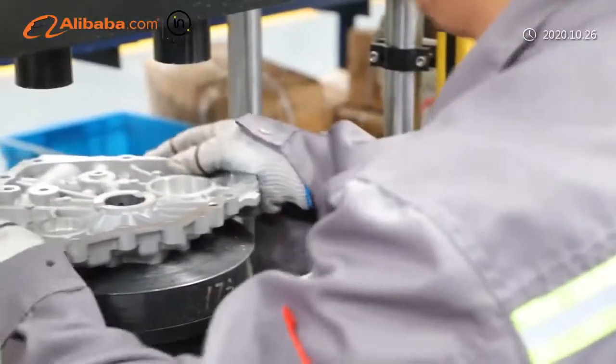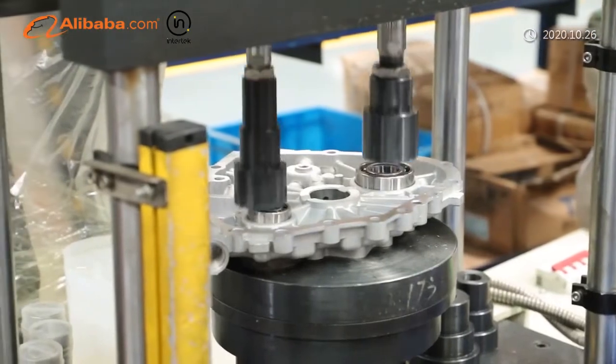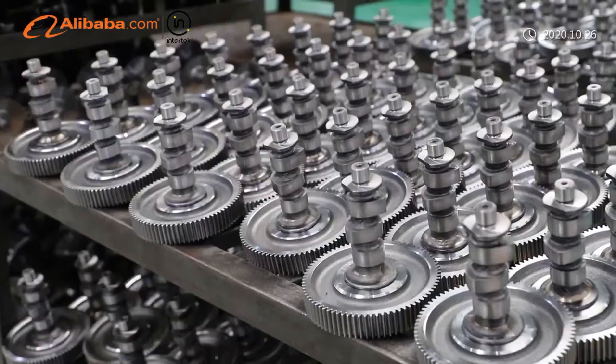There are dedicated personnel for supervision and inspection. A provincial engineering technology center is established in Excalibur.